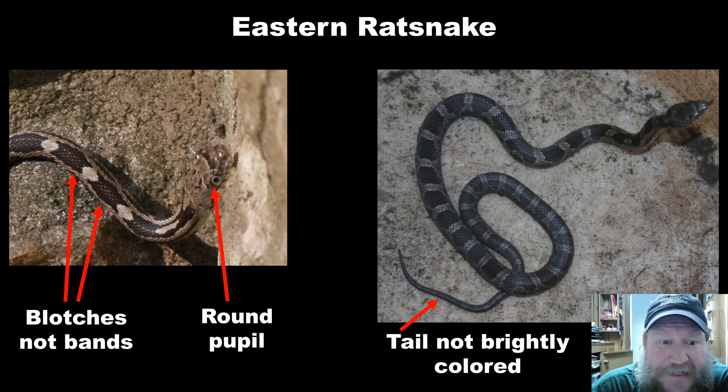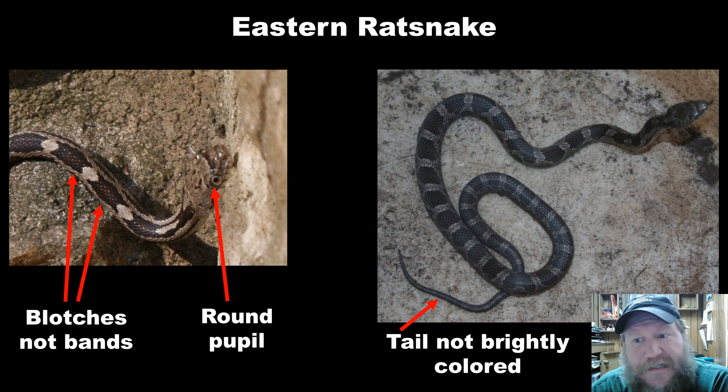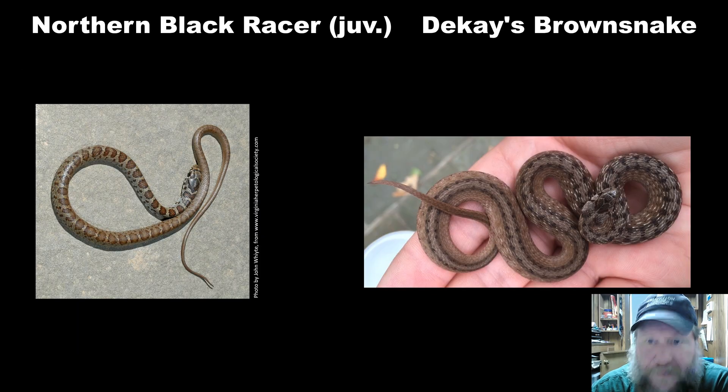The next most misidentified snake for a copperhead is the juvenile eastern rat snake. Unfortunately, this is the one I often get pictures of where somebody has killed the snake and then asks for identification. As you can see, these are blotches or spots — not bands — they don't continue all the way to the belly, and they are very wide along the spine. The round pupil on these snakes is actually really obvious. There's also a dark band that travels between the two eyes, which is very diagnostic. No brightly colored tail. These are constrictors and non-venomous.